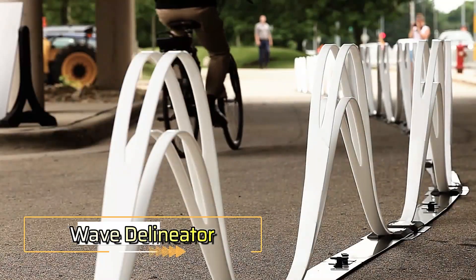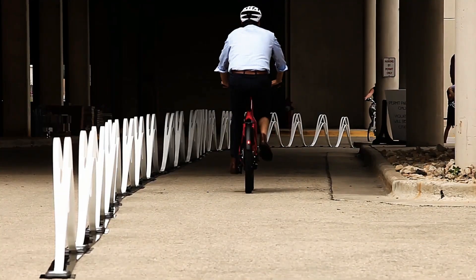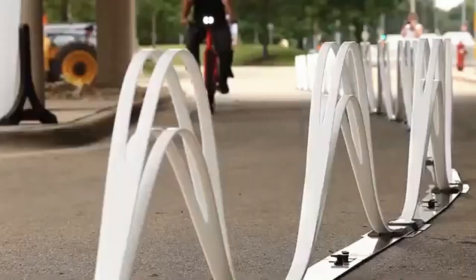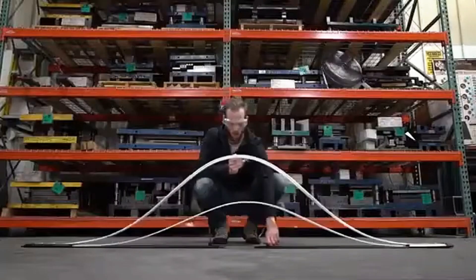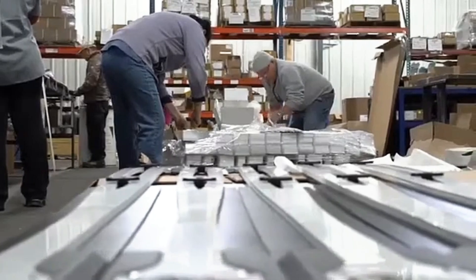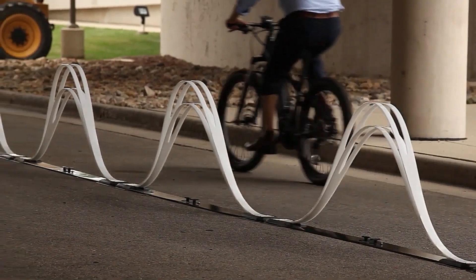Wave Delineator — revolutionizing bike lane safety. Imagine a future where bike lanes are not only safer but also more visually appealing. The Wave Delineator is a groundbreaking barrier designed to enhance cycling infrastructure in bike-friendly nations like Denmark and the Netherlands. Recently showcased at the National Bike Summit, this innovative barrier surprised cyclists with its aesthetic appeal and practicality. Unlike conventional flex posts, the Wave Delineator efficiently separates cyclists from traffic, protecting bike lanes from unauthorized parking, with experts foreseeing widespread adoption globally.